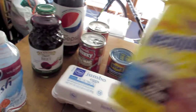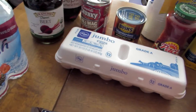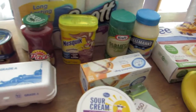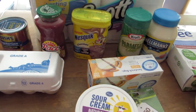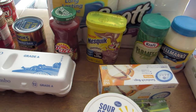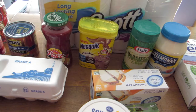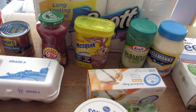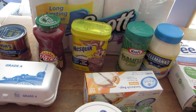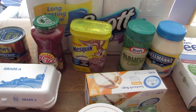We did purchase a small package of Nesquik chocolate milk for my grandson, and that is $3.39. For anyone who has a child that has trouble taking medication, chocolate milk works wonderfully — doctors even recommend it. It always reminds me of Mary Poppins: a spoonful of sugar helps the medicine go down.